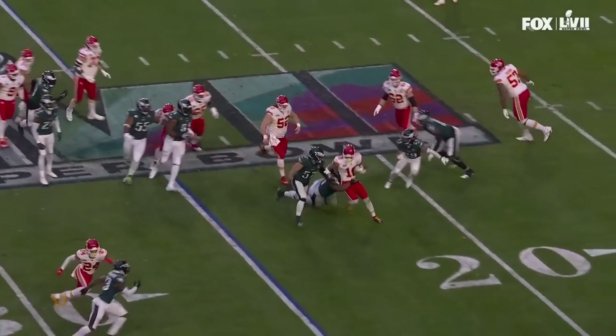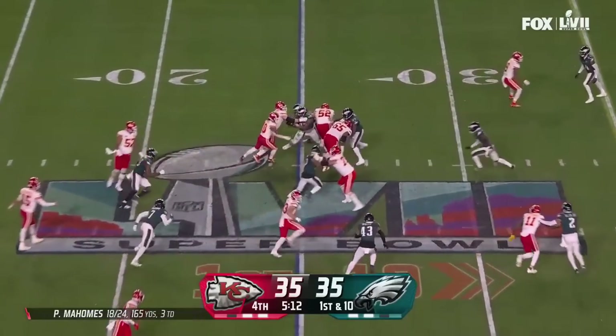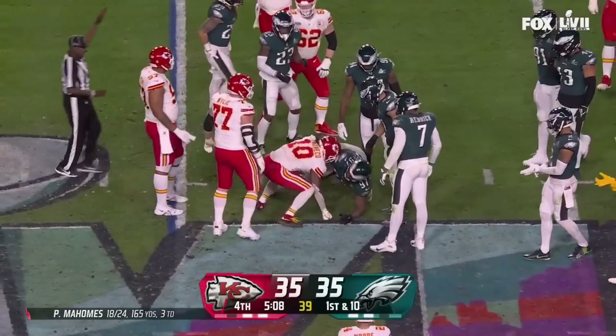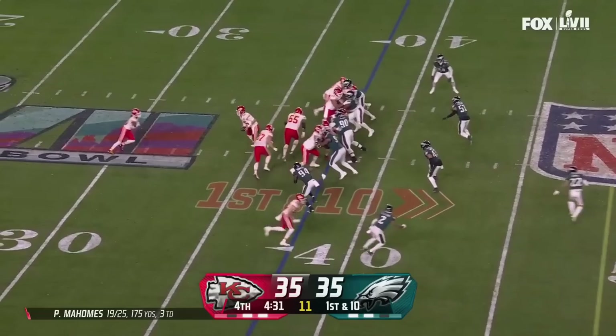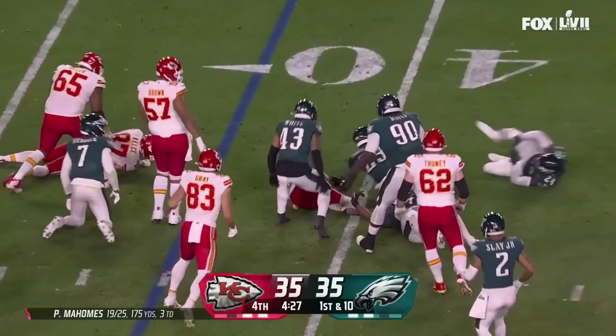Give it off to Pacheco — inside run, he works his way out to about the 28. Gonna run it — Pacheco, hard cut — gets smashed at the 40. My goodness.